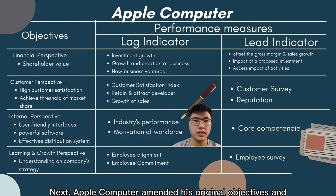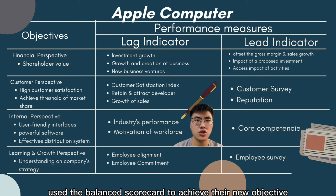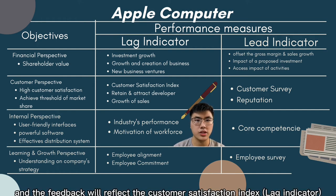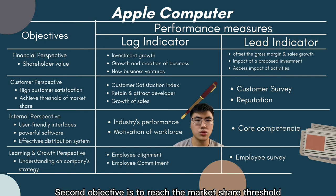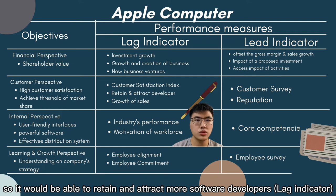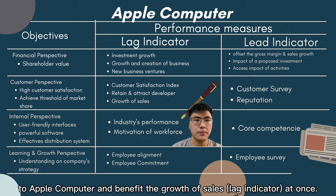Apple Computer amended its original objectives and used the balanced scorecard to achieve new goals. High customer satisfaction is achieved through customer surveys, with feedback reflected in the customer satisfaction index. The second objective is to reach the market share threshold, since a good reputation symbolises product quality and attracts more software developers, benefiting sales growth.